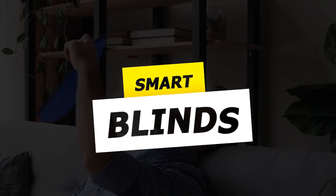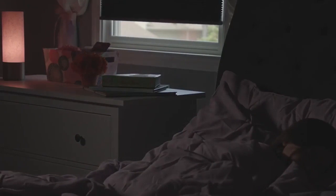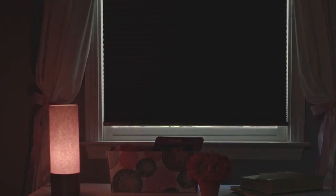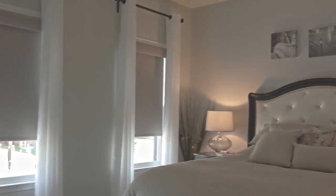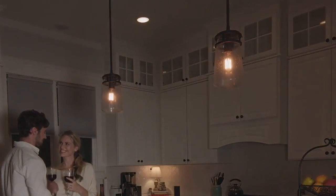Next up are smart blinds. Are you tired of waking up with the sun beaming into your bedroom early in the morning? Then you need to check out these smart blinds. Smart blinds are motorized window coverings that can be controlled remotely. With just a click of a button, you can control your blinds and create a comfortable living environment without even leaving your bed.